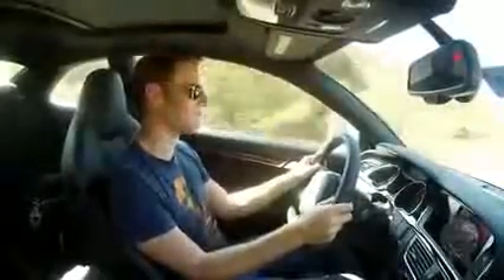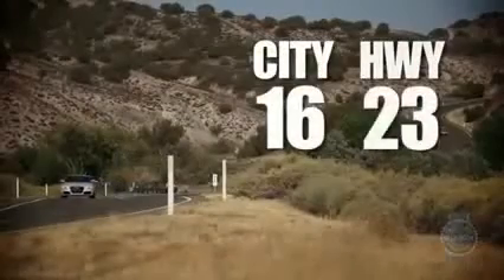And now, just in case you care, the Audi RS5's EPA estimated fuel economy figures. And enough of that.